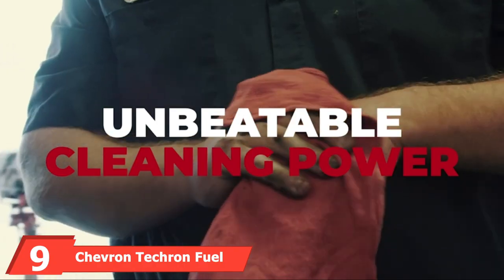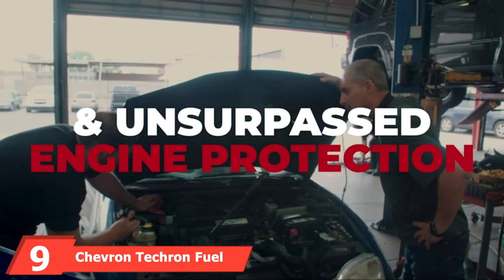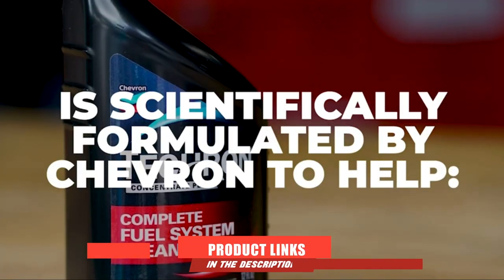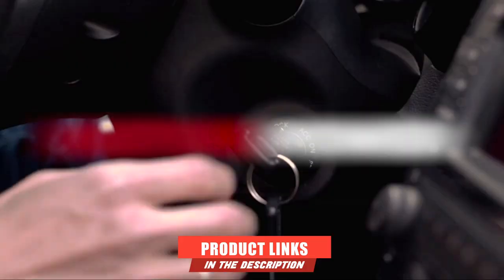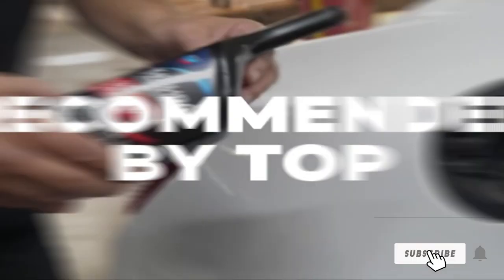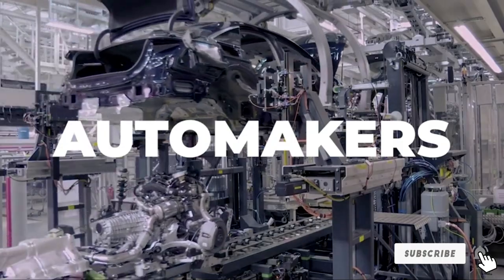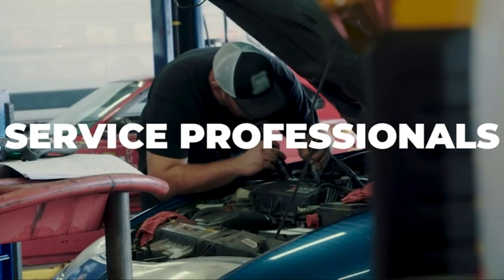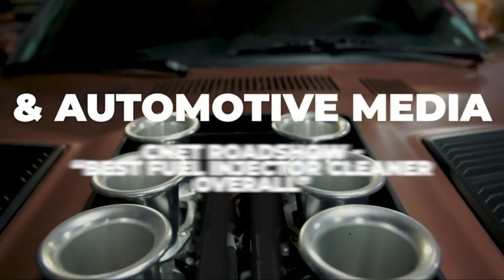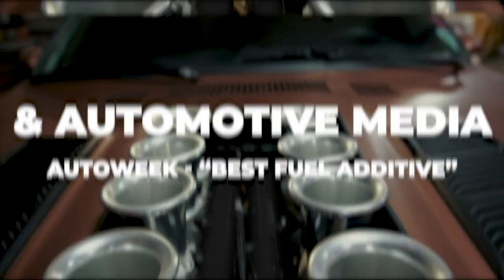At number nine, we have Chevron Techron Concentrate Plus Fuel System Cleaner, an affordable cleaning solution for your catalytic converter and fuel system. Your hydrocarbon emissions will quickly be reduced so that you can have cleaner sensors and components. More importantly, Techron Fuel System Cleaner can increase your fuel efficiency and allow components to perform at a higher efficiency.